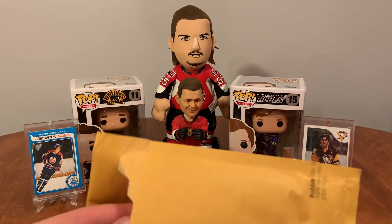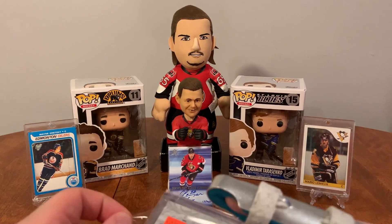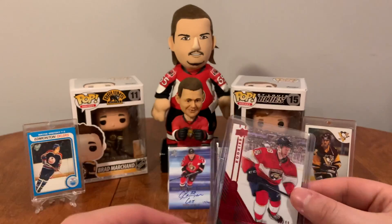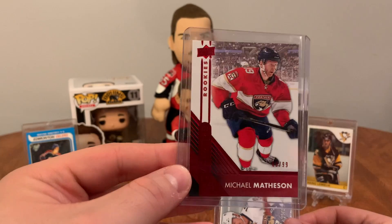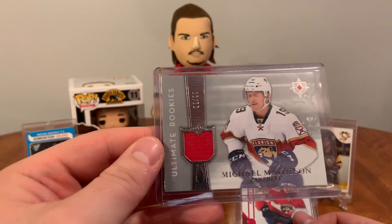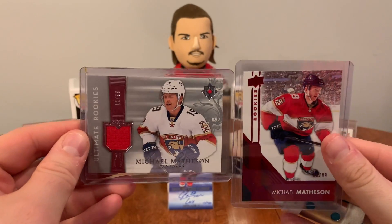I bought these from Mirage Trading — a couple of Michael Matheson cards from them, they're a local card company up in Ottawa. They also threw in a Maurice Richard, nice. We have an Overtime Rookies Red numbered out of 99 — number 60 of 99 — of Michael Matheson, and an Ultimate Rookie Jersey card from Ultimate, numbered 12 of 99. Two nice pieces for the binder.